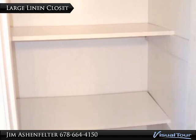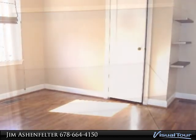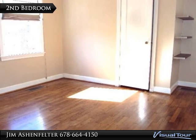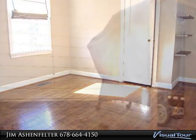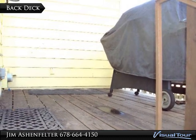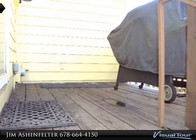Back to the master bedroom, you can easily fit most bed sizes and enjoy some peace and quiet. The bathroom features a pedestal sink, mirror, medicine cabinet, and tub-shower combo. It also has a large linen closet for all of your storage needs.